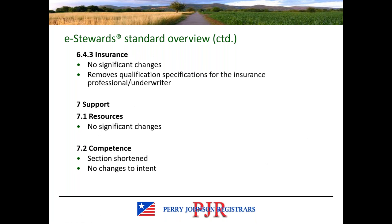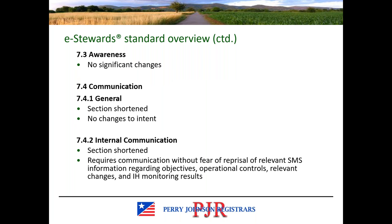There are no significant changes regarding insurance, resources, competency, awareness, or communication. In internal communication, there is a very clear requirement to ensure there is no fear of reprisal for relevant information such as objectives, operational controls, and industrial hygiene monitoring results. You need to remove any barriers to effective communication, and in some cases one of those barriers is fear of reprisal — people may be worried about speaking out, reporting hazards or injuries, or being fired, suspended, demoted, or blocked from promotion. As an eStewards certified organization, auditors will look at how you have worked to remove those barriers.